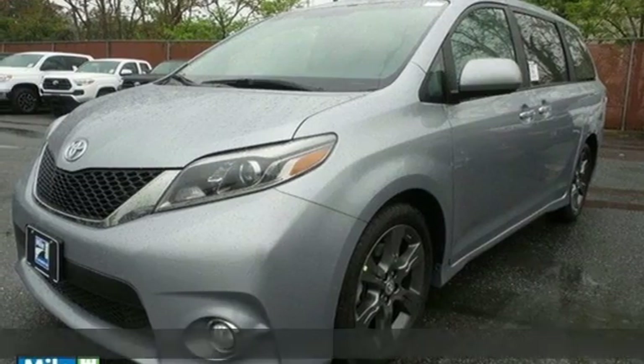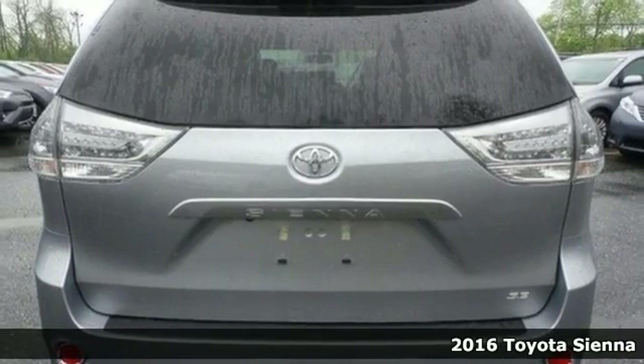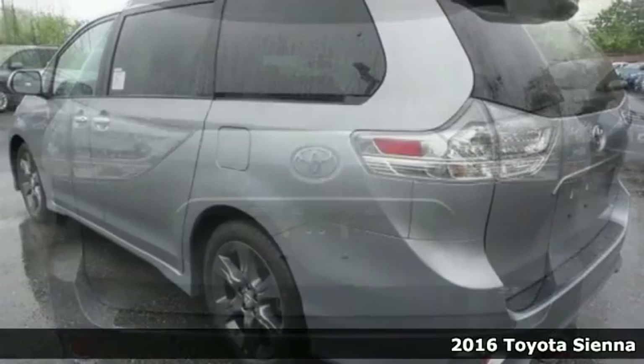Here's a 2016 Toyota Sienna. Everyone is happy when the commute involves the versatile Sienna with room, comfort and amazing safety.